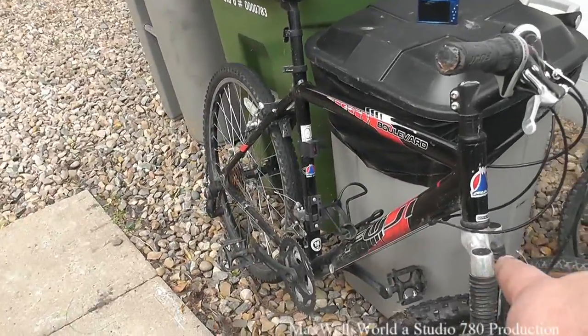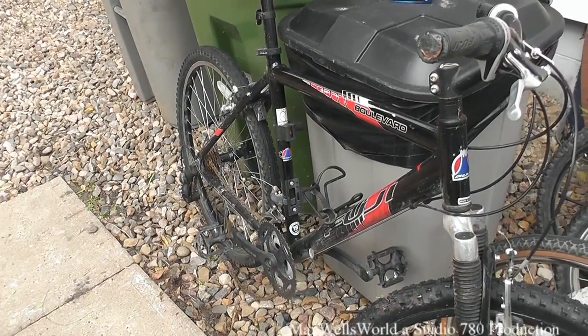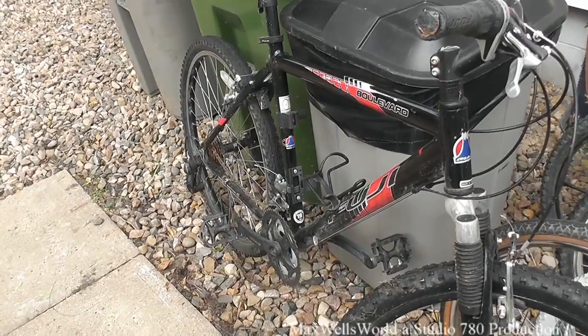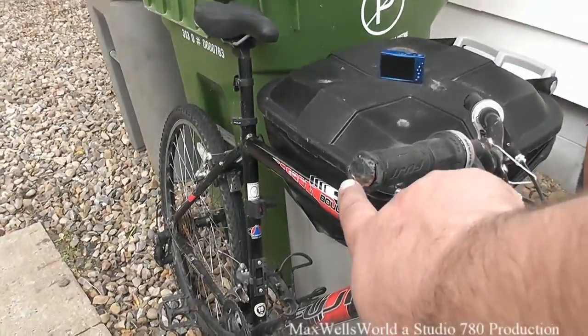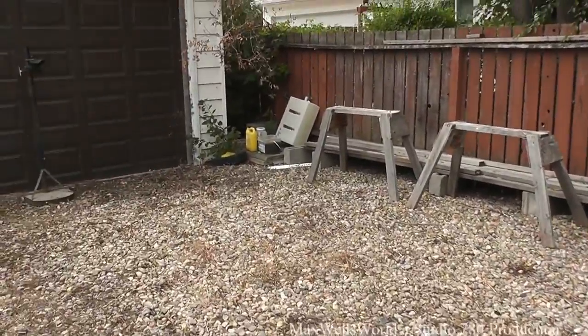I'm not a hundred percent sure if this one is going to make it there or if I'm going to put it in my own private collection as a winter project. It's all there — the frame is good — it just needs a derailleur and maybe a set of grips if you want to get fancy.